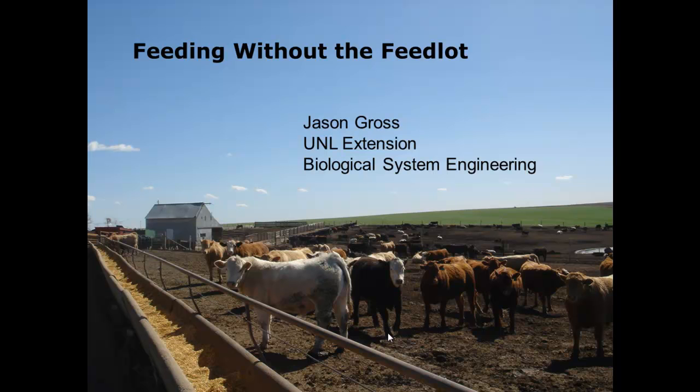From University of Nebraska-Lincoln Extension, Biological Systems Engineering. I primarily do run-off water treatment facilities for small and medium-sized beef open lots — AFOs under 1,000 head.